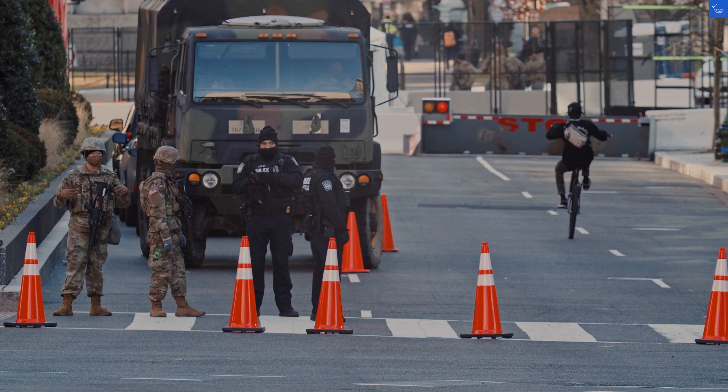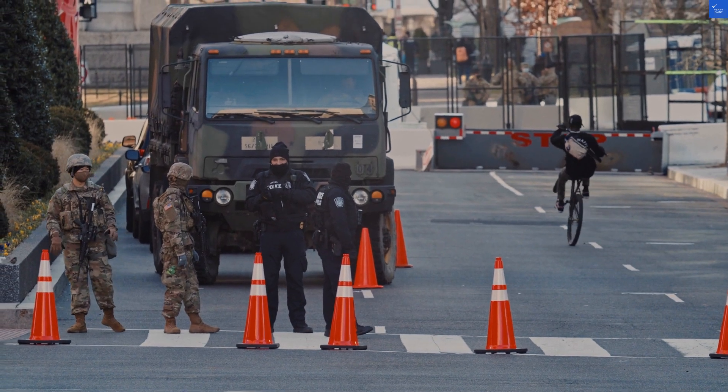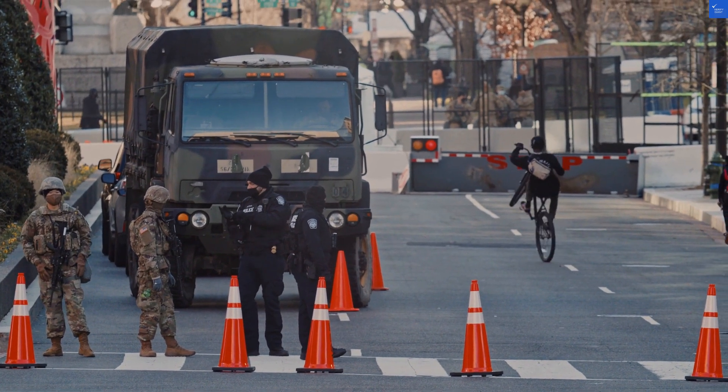Room quality: 8 out of 10. Bright and inviting — just a tad more storage would be a dream.